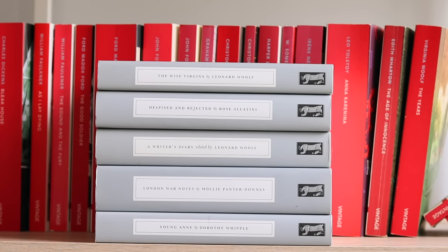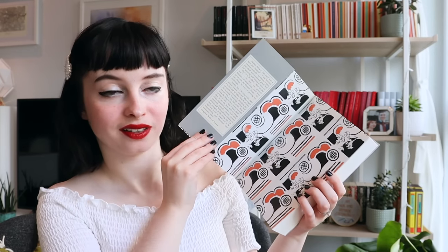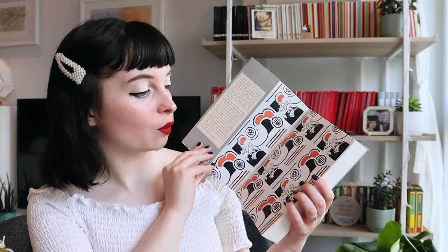Now moving on to Persephone. Persephone Books is a publisher and a bookshop in London which is all about finding and republishing women writers from the 20th century — though they do also publish male writers. They want to bring women out of the margins of that period in literature. My first Persephone book was A Writer's Diary by Virginia Woolf. Not only is the book beautiful to read, but look at those end papers — they really incorporate the book into the end papers, and this is an illustration by Virginia Woolf's sister Vanessa Bell. I also have Young Anne by Dorothy Whipple; London War Notes by Molly Panter-Downes; A Writer's Diary edited by Leonard Woolf; Despised and Rejected by Rose Allatini; and The Wise Virgins by Leonard Woolf.